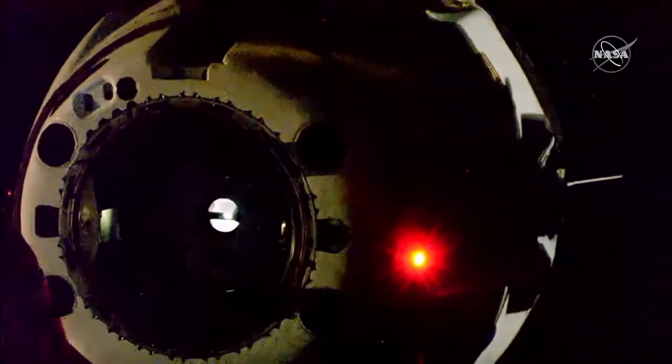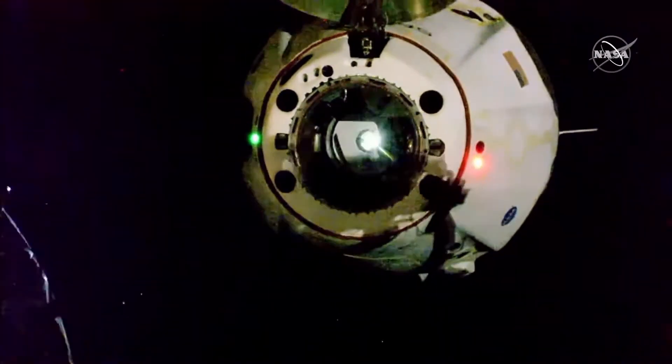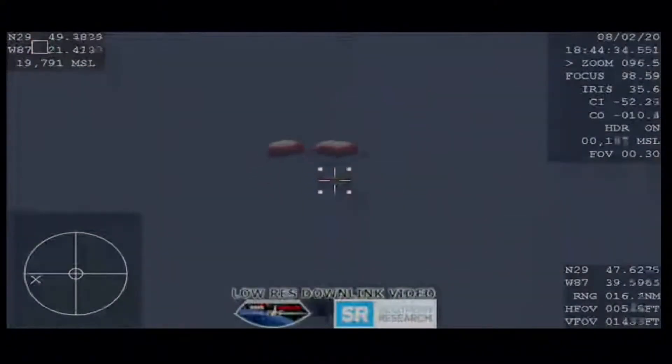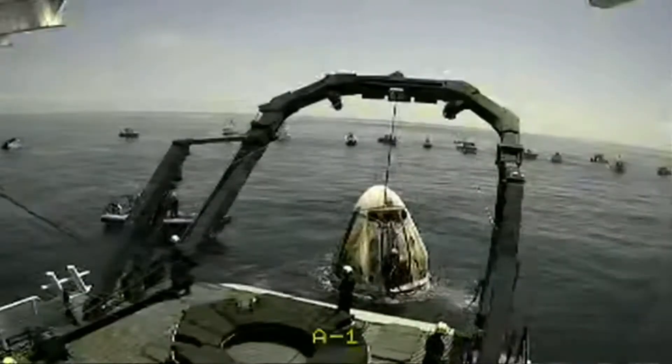Here is the footage of the Dragon undocking from the International Space Station. After this, the capsule and the trunk separate — I couldn't find any actual footage of this — but after the capsule and the trunk separate, the capsule re-enters Earth. After landing on water, the capsule is brought on board a boat.